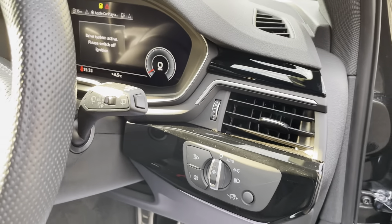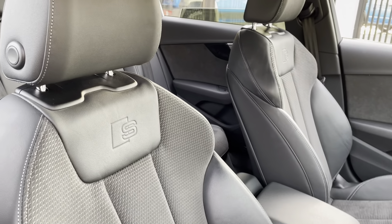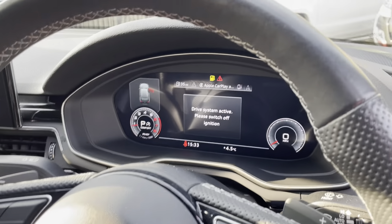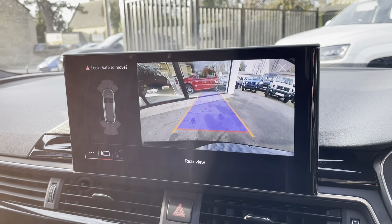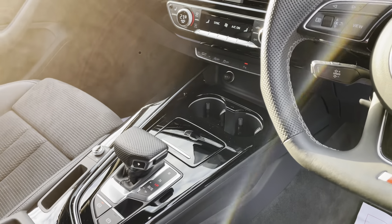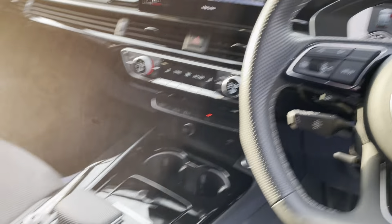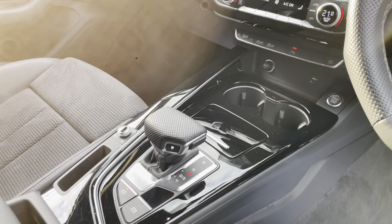Automatic lights, automatic wipers, electric folding mirrors, electric tailgate. This has the really smart S-line seats finished in the alcantara and half leather, electric lumbar support, and the virtual cockpit with sat-nav and reverse camera. With the facelift version they removed the twist dial and moved everything onto a bigger touchscreen, which works really well. Heated seats, three-zone climate control, automatic seven-speed gearbox, automatic parking brake, and keyless start.